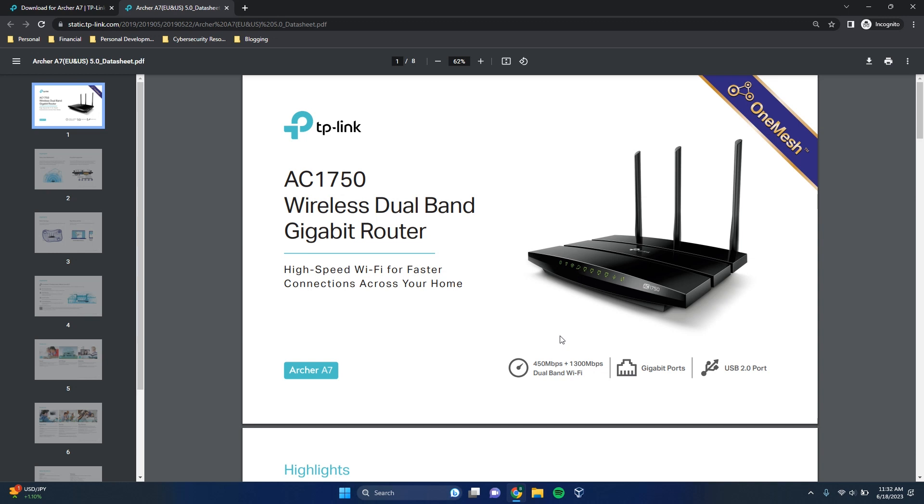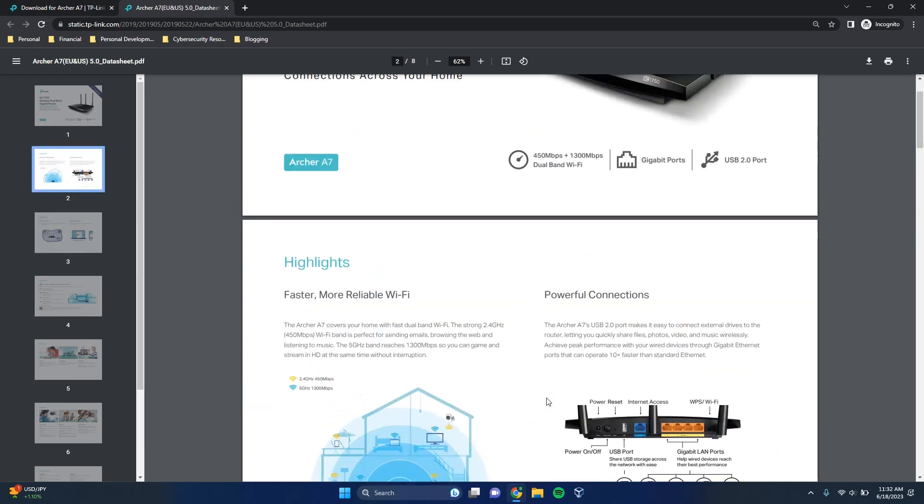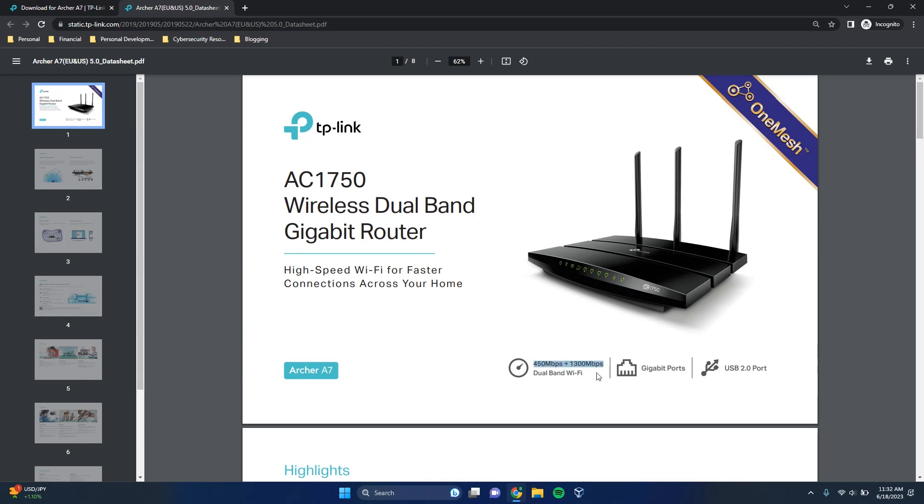So I can say confidently my router should support internet plans that are 450 megabits per second or slower — it'll easily support a 200 or 300 megabit per second internet plan without speed being an issue. That's why we want to know what speed our router can support, so we can make smart decisions about our internet plan. Now you have the technical specifications of your router, you can determine what speed it supports and decide whether it's a good fit for your current plan, or whether you want to make a change.